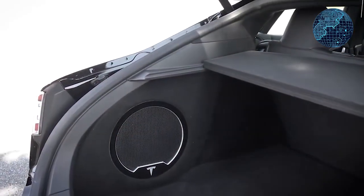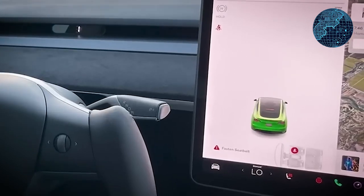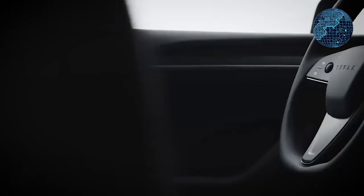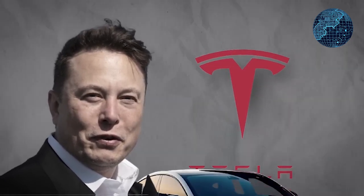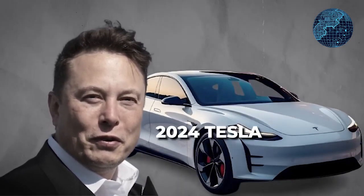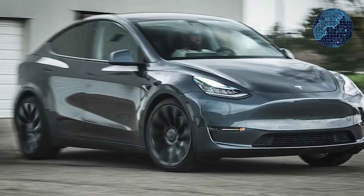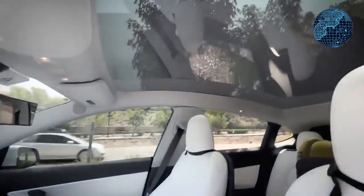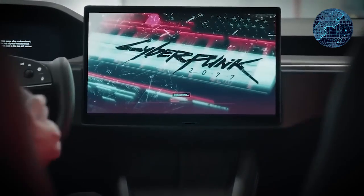Tesla has introduced attractive lease discounts for a limited time across the entire Model 3 and Model Y lineup — the best prices offered by Tesla so far. The base Model 3 rear-wheel drive has seen significant discounts. The special pricing includes a down payment of $4,500 plus a destination fee of approximately $1,200 with a 10,000-mile-per-year lease for a 36-month term. There is also an option for a two-year term that brings the price down even further. The Model 3 standard range lease is available for $329 per month, while the Model Y standard range lease is $399 per month.